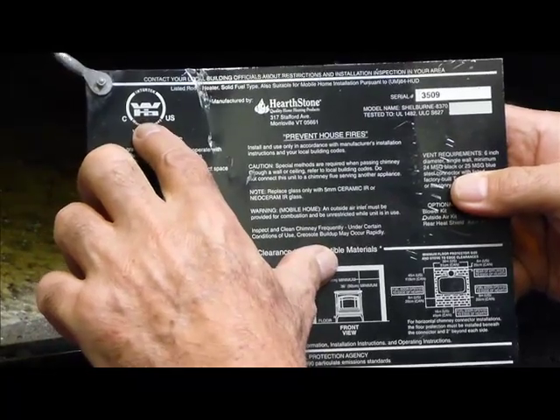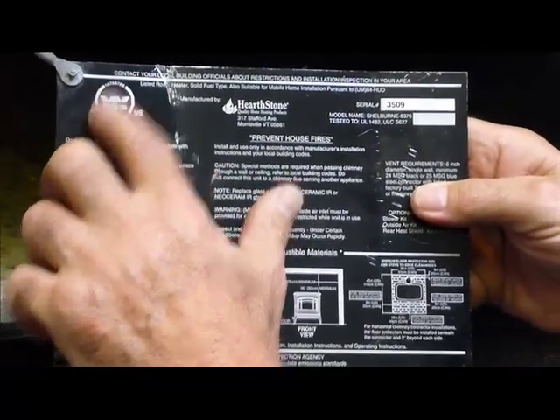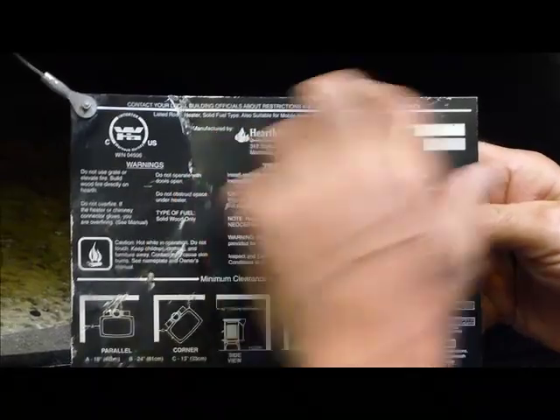Often, the testing laboratory is mistakenly thought of as the manufacturer. No, they're just the testing laboratory. You're looking for a specific manufacturer.